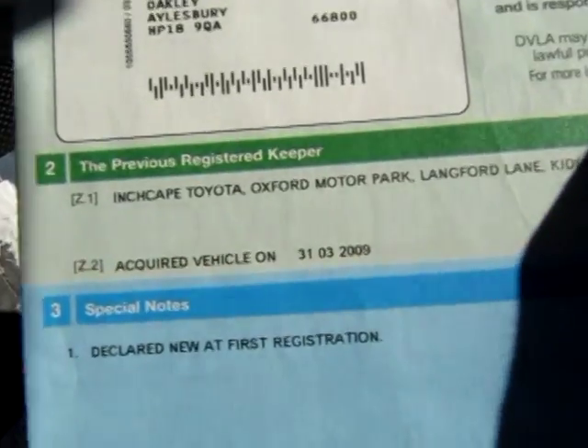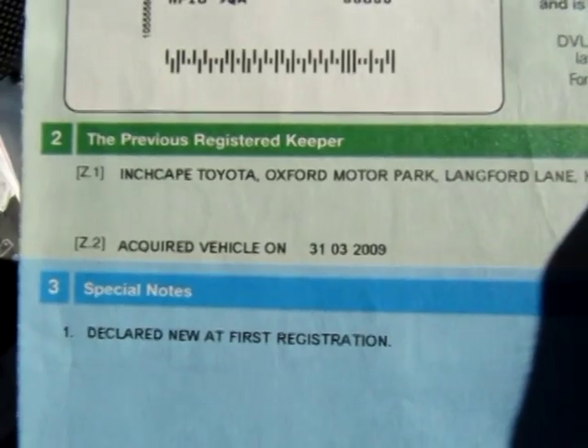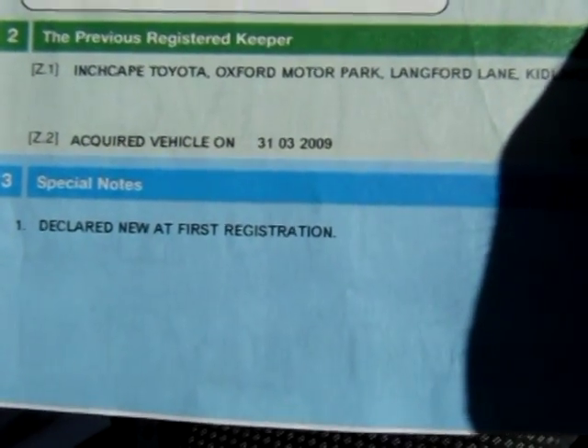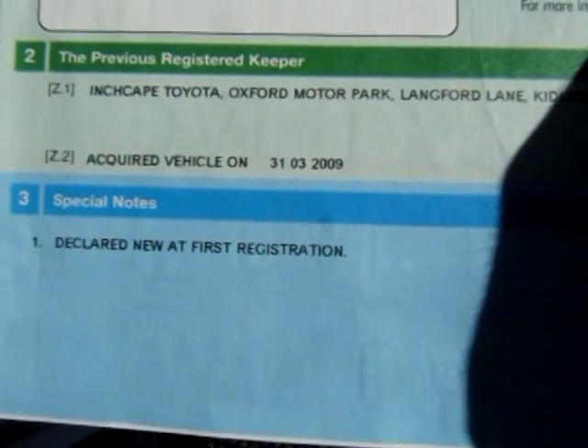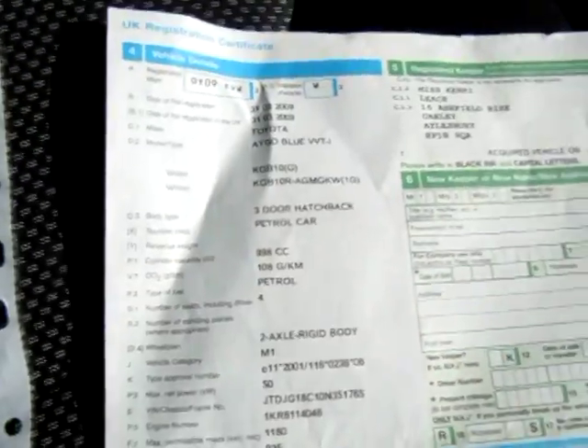Looking at the V5 registration document, it was an ex-demonstration car — so the first owner was Inch Cape. Then there was a lady who owned it after that. It's registered 31st of March 2009. We bought it from a dealer after she'd exchanged it, I believe, for another iGo.